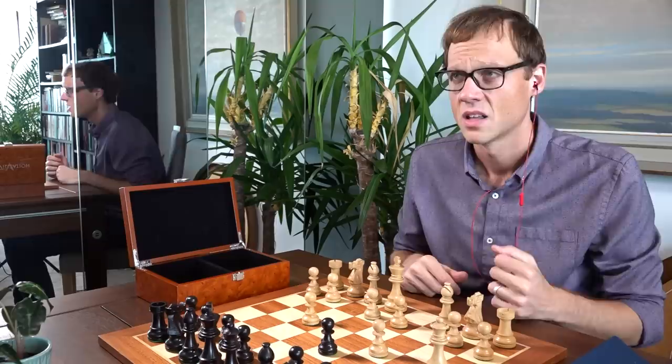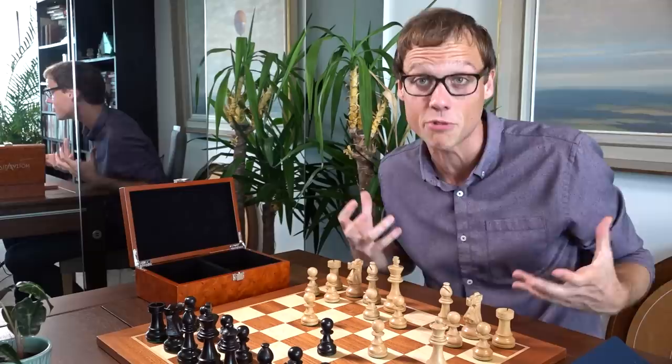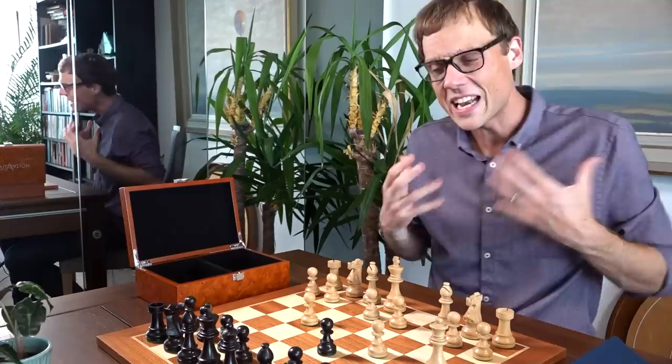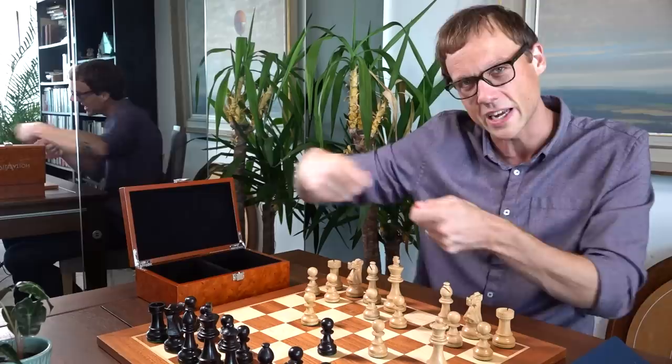No one on team Shut Up and Sit Down would argue that chess isn't a mightily clever contest. The act of trying to skewer your opponent's king while keeping yours safe is so engrossing as to cast a spell of silence over most chess games — that cannot be denied. And it's so easy to get lyrical about this game. To me, the act of playing chess feels like being stood on the banks of a river that is the present, casting my mind out into this ever-changing river of possible future game states.